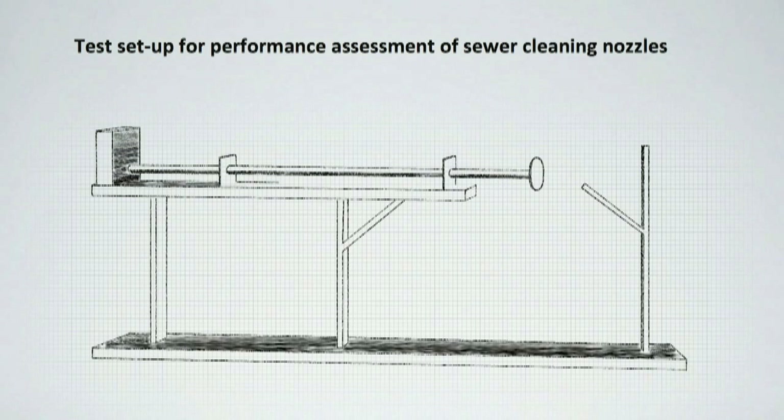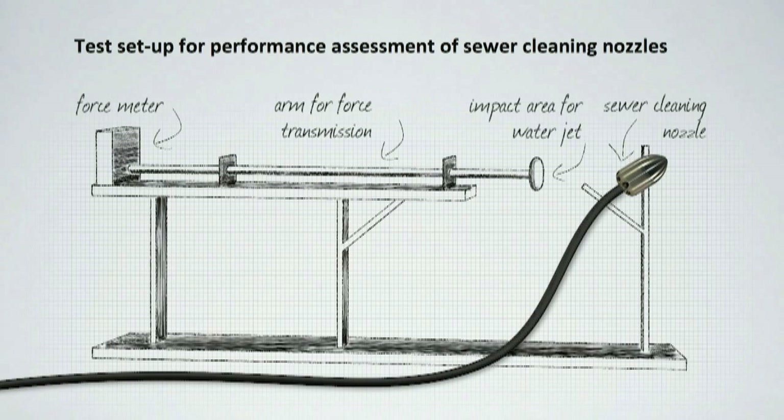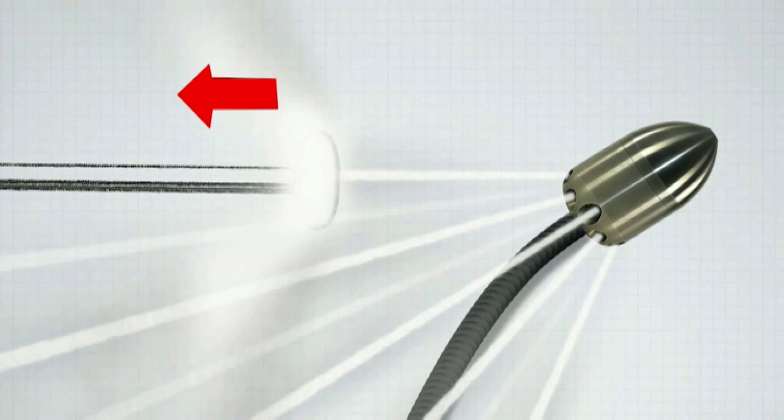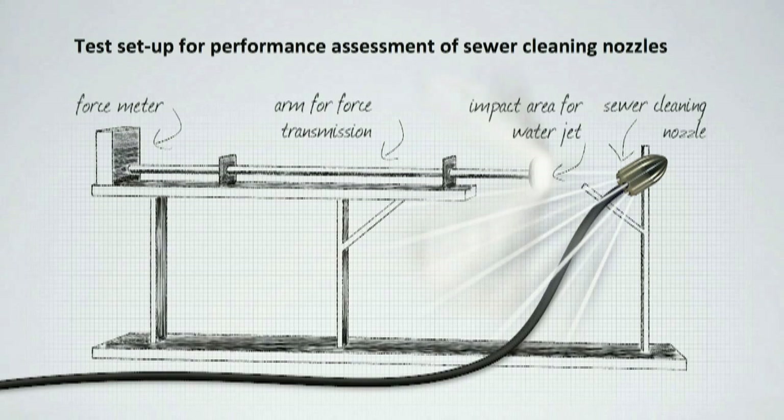As part of a diploma thesis, several nozzles were tested on a test bench, all under the same conditions. Measured was the force of impact of the water coming out of the nozzle. The KEG product performed 75.7 N, featuring a long concentrated jet. The best reference product performed 57.6 N only, featuring a significantly shorter concentrated jet.